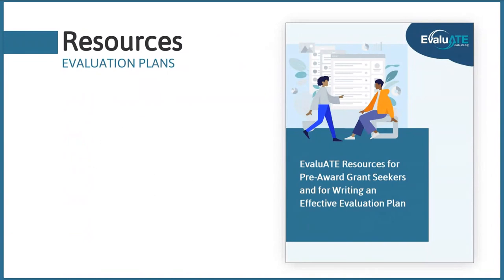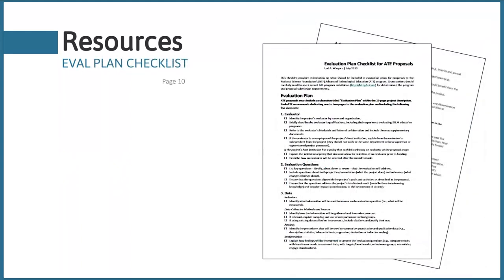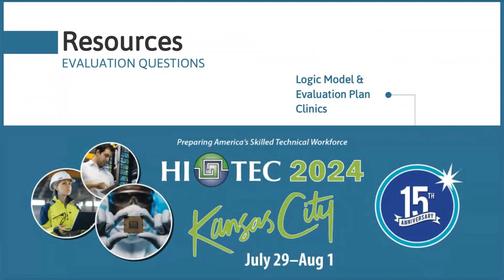Before we head into our final question break, remember that all resources discussed today are available electronically in the handouts tab and in the printed resource book from the winter workshop. In particular, the evaluation plan checklist summarizes all the essential elements of an ATE evaluation plan we talked about today. Evaluate will also be holding one-on-one evaluation clinics at the HI-TEC conference in July — you'll be able to sign up to sit down with myself or a colleague to discuss your project logic model or evaluation plan.